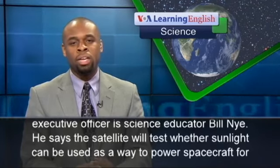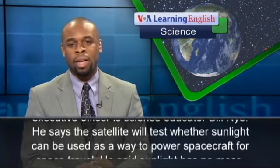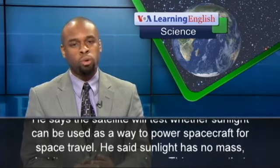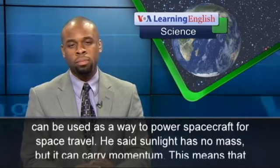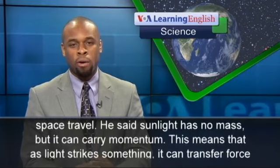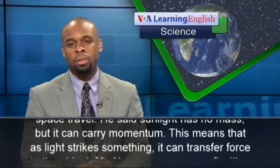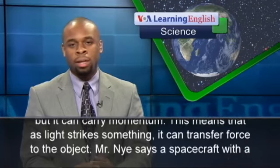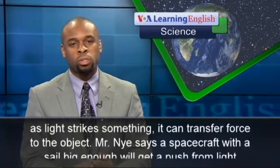A non-profit group called the Planetary Society designed CubeSat. The society's chief executive officer is science educator Bill Nye. He says the satellite will test whether sunlight can be used to power spacecraft for space travel. He noted that sunlight has no mass, but it can carry momentum — meaning that as light strikes something, it can transfer force to the object.